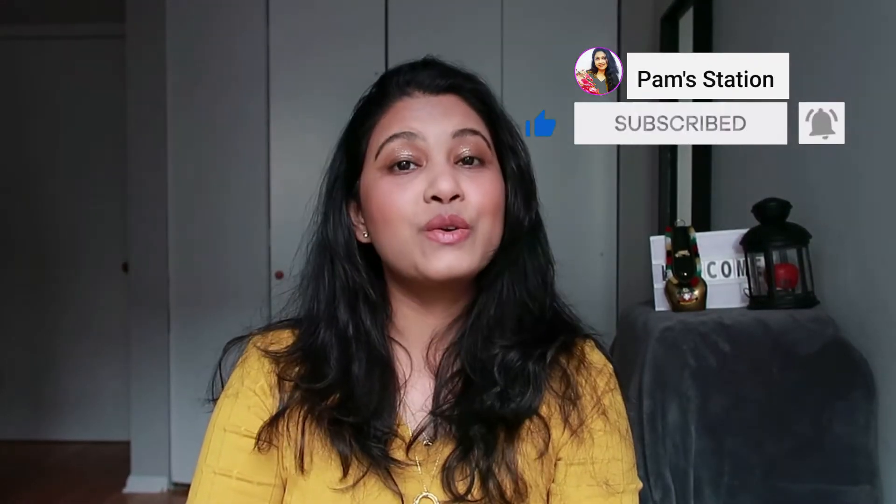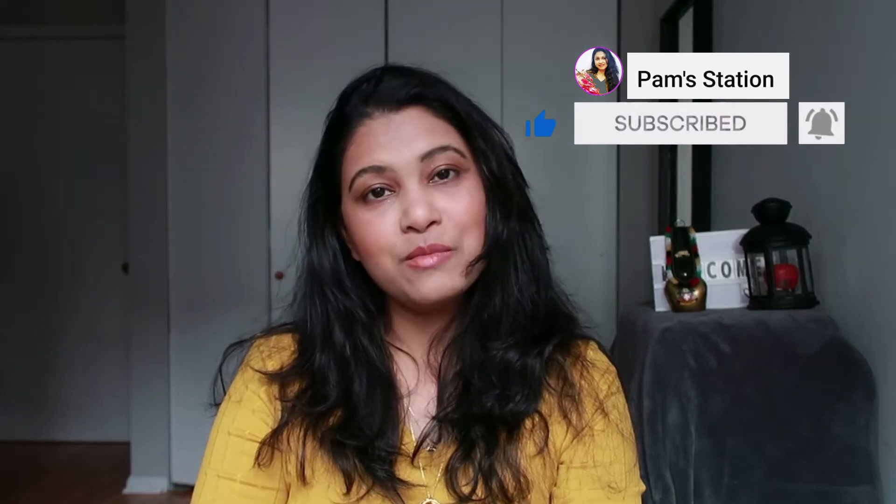Hi guys, welcome back to my channel Pam Station! I hope you all are doing great. In today's video I am going to share with you a short makeup haul which I shopped from Yes Style.